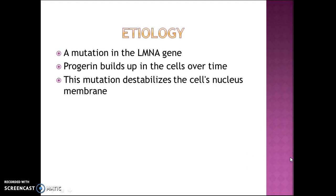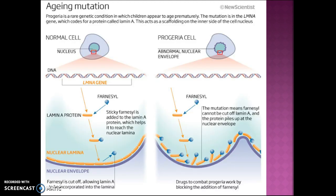The etiology of progeria is from a mutation in the lamin A gene that produces the lamin A protein called progerin, and this protein helps to stabilize the nucleus of a cell. Progerin builds up in the cells over time and it causes aging. Everybody has progerin, but in someone with progeria it builds up a little bit faster, and this mutation destabilizes the nucleus's membrane, which leads to premature aging.